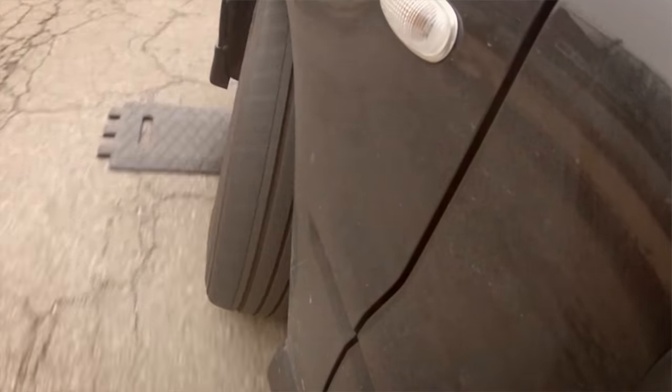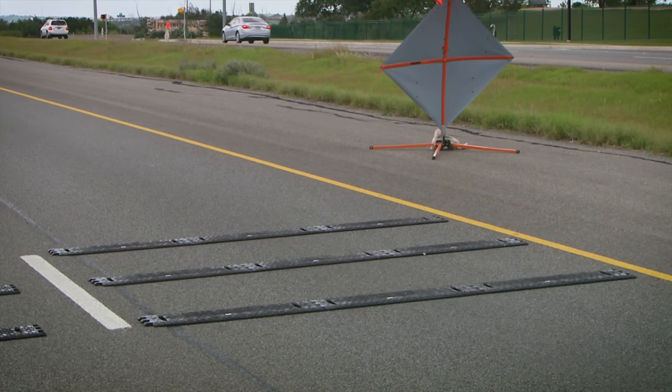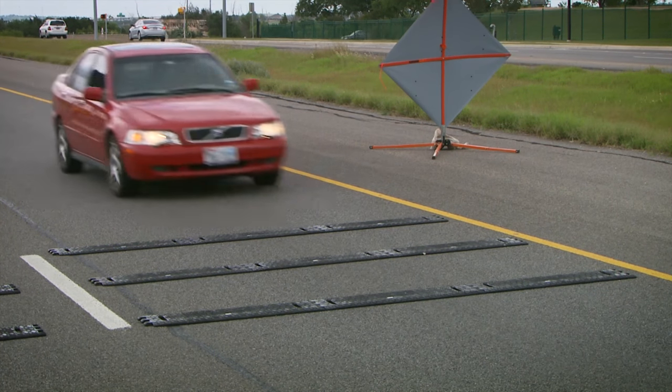When we head into high construction season, there are so many orange signs around. Sometimes it's difficult to make that correlation when you see a condition that you need to slow down. So these rumble strips are there to help remind those drivers — when you're driving the vehicle, you may not be paying attention. You hit that and you're suddenly alert to the situation around you.